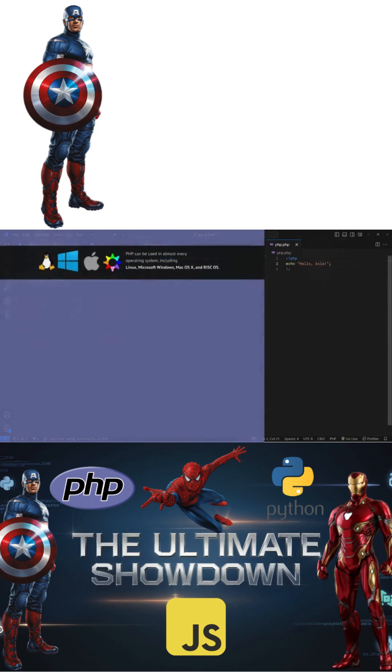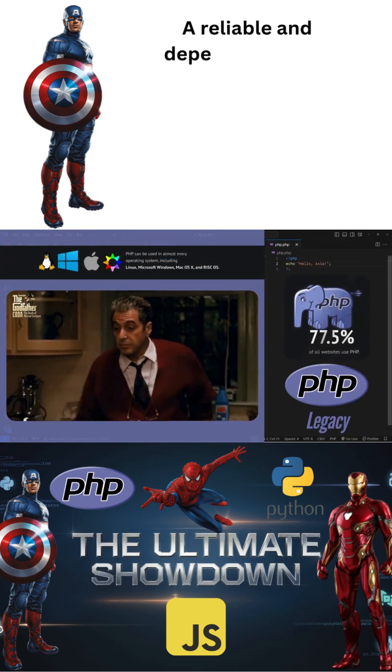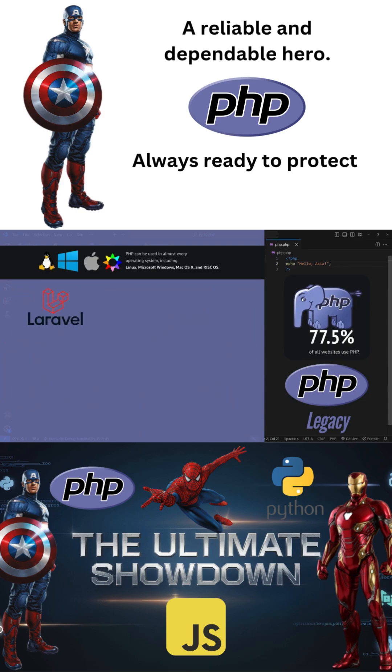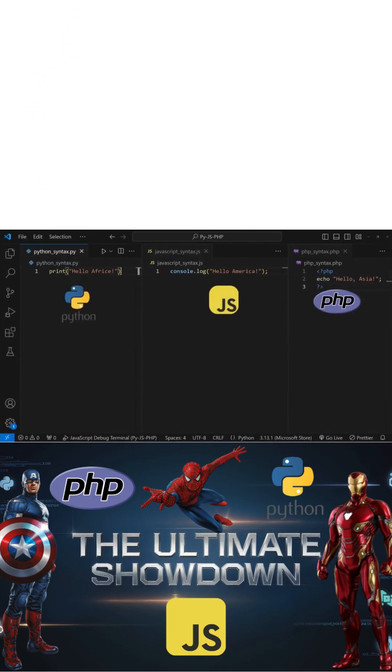Finally, PHP, which is the grandfather and has been around for a long time, powers a significant portion of the web. It's easy to learn and deploy, making it a popular choice for small and medium-sized projects. They also have frameworks like Laravel and Symfony which offer powerful tools for building complex web applications.